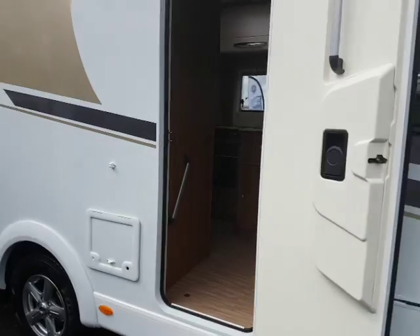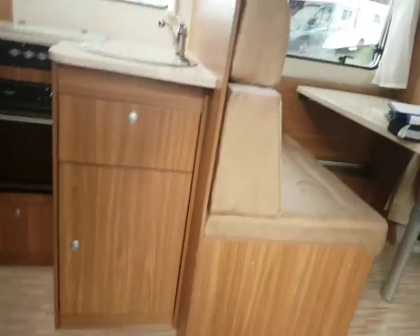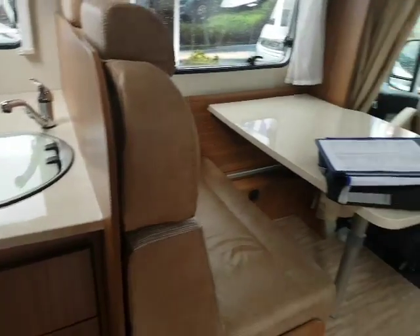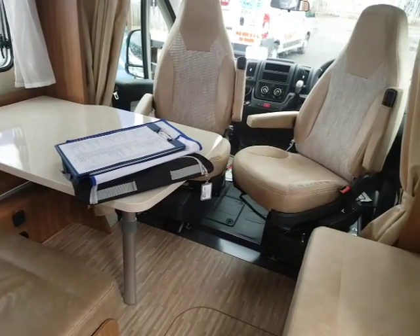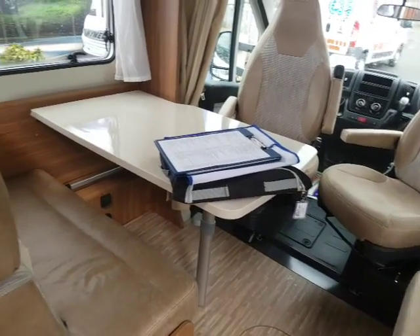As we step towards the habitation door and step inside, we find a very spacious lounge area with two swivel seats, with seating for at least six people around that.